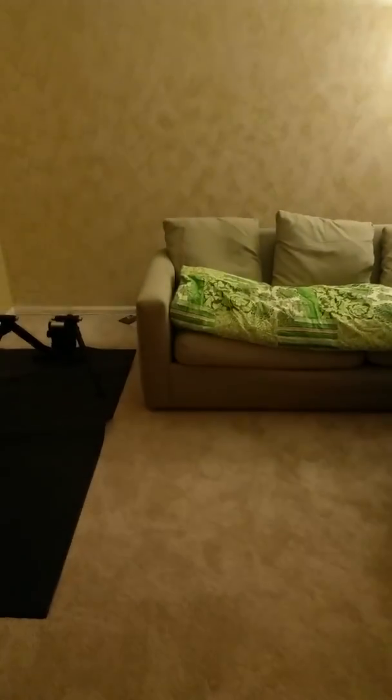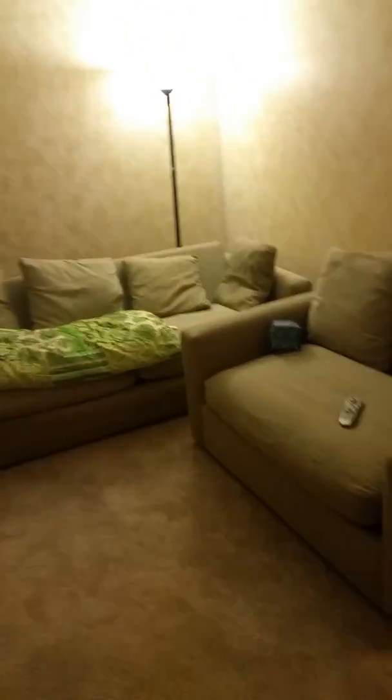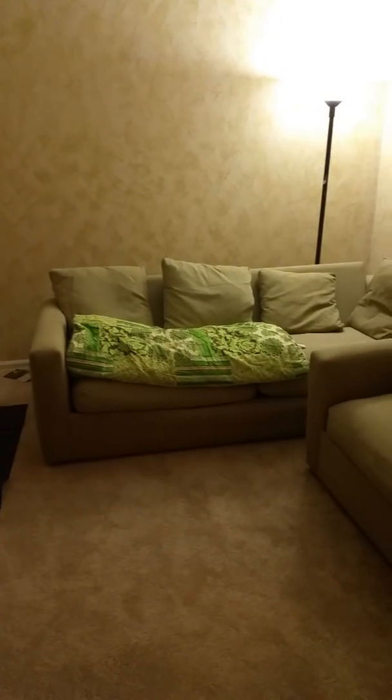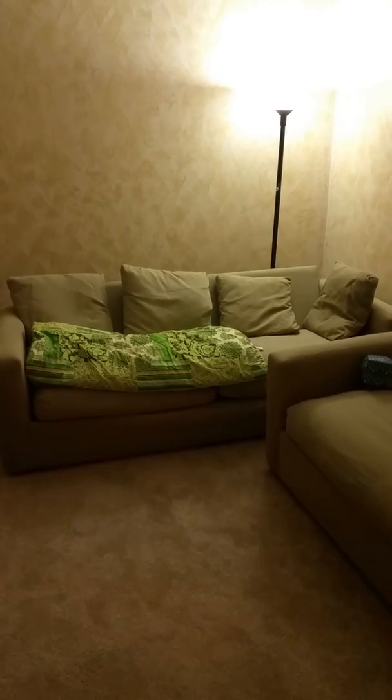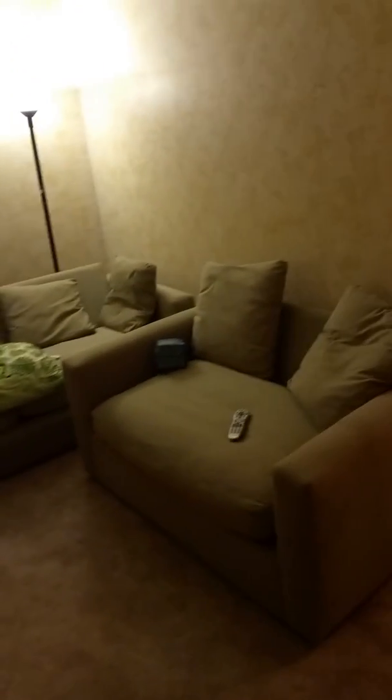The only thing I would have a conniption about is the carpet. As you can see, the carpet is a very neutral color — all the carpets in our home are very neutral, light colors. So we're very particular about not wearing shoes in the house, as well as really not eating and drinking in areas where there's carpet. If someone were to spill on the sofas I don't think I'd care as much, but the carpet — I would have a bit of a conniption.